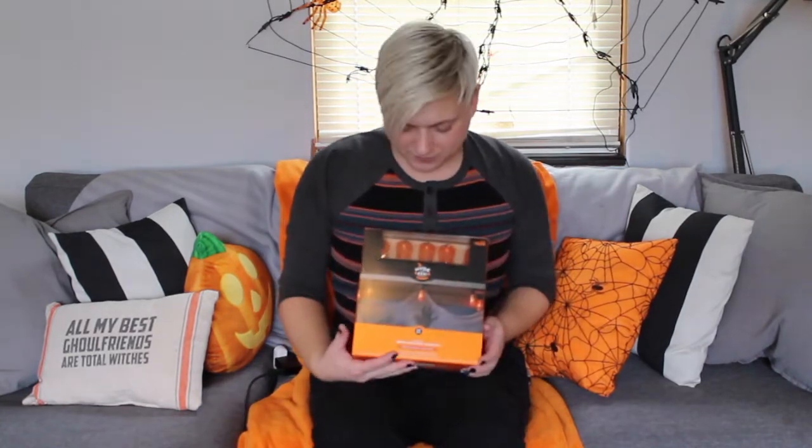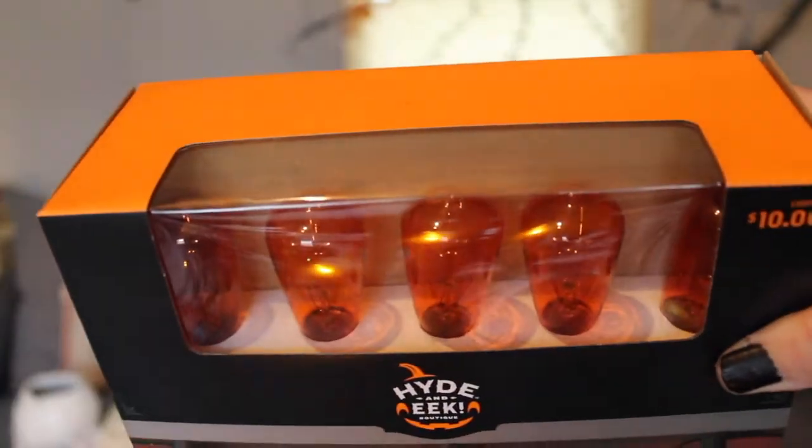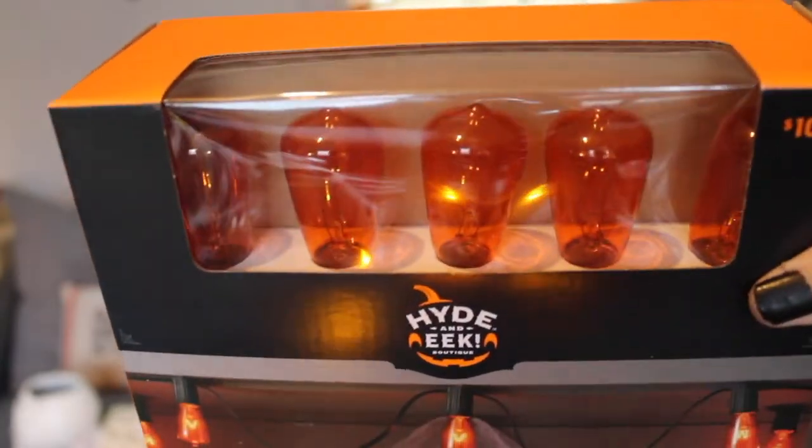The next item I'm going to show you is this set of lights — they're mini vintage lights. I thought they were super cute. You get 20 light bulbs. I already plugged them in and they do get really hot, really fast, so just letting you guys know if you end up getting these. They're actual light bulbs — real glass. They light up orange and it has a black cord.